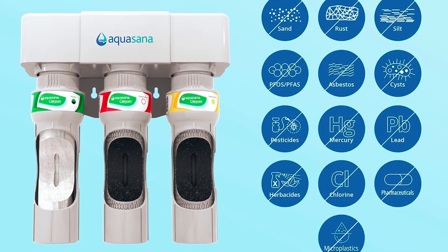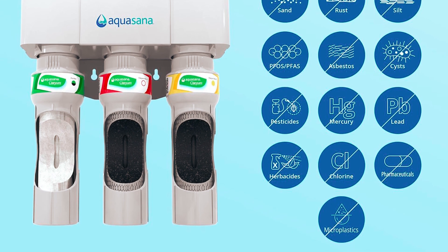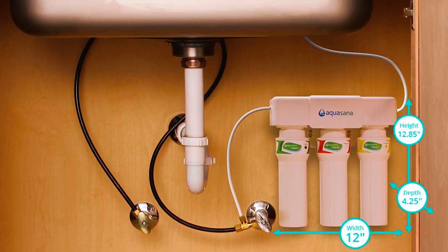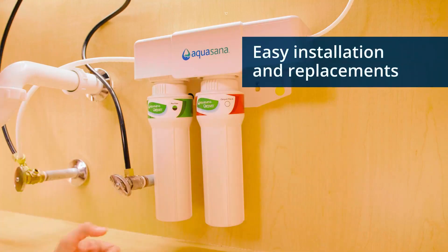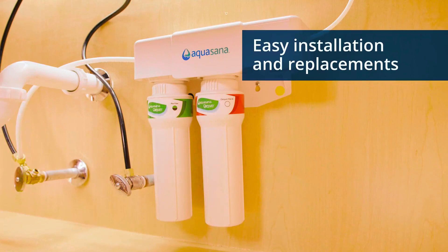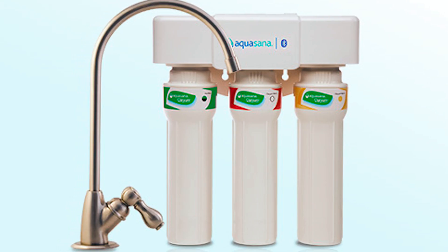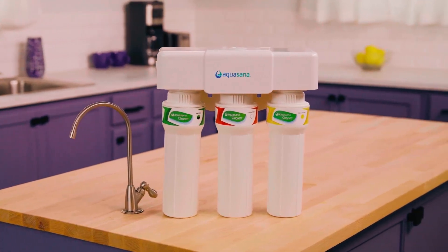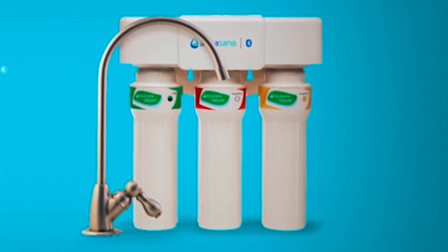Aquacinam's Clarium Filtration retains healthy minerals like calcium, potassium, and magnesium for the best-tasting water. The system includes a stylish all-metal faucet in various finishes to match your kitchen decor. The under-sink filters are easy to replace, eliminating the need to disconnect hoses or water lines — simply twist off the housing and replace your filters. If you are in search of a high-flow rate water filter system that can supply filtered water on demand, then the Aquacinam Max Flow is the ideal choice.